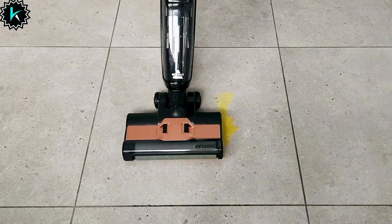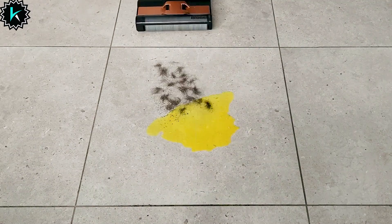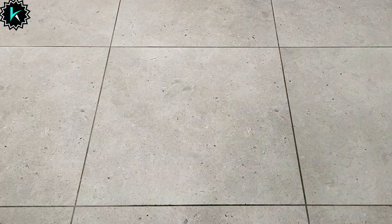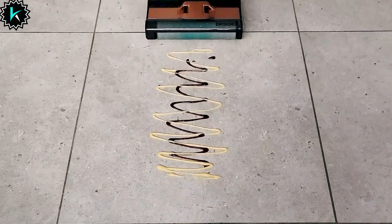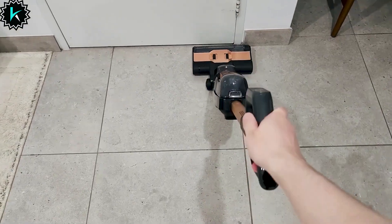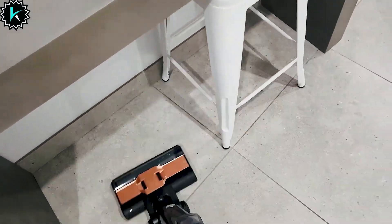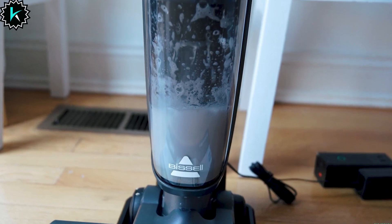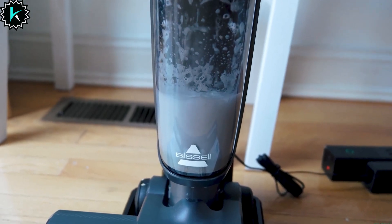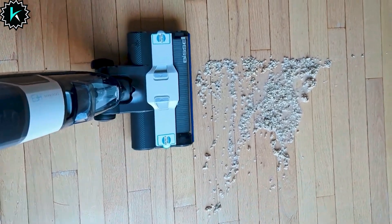Enjoy 25 minutes of quiet, cordless cleaning for a peaceful and efficient experience. The CrossOv is designed for hard floor multi-surface cleaning, making it perfect for wood, tile, linoleum, laminate, and other sealed hard floors. With both high and low modes, it automatically dispenses cleaning solution onto the floor during use, ensuring a thorough and mess-free process. This vacuum cleaner is lightweight and easy to maneuver, and the battery-powered operation provides the freedom to move around without being tied to a cord.